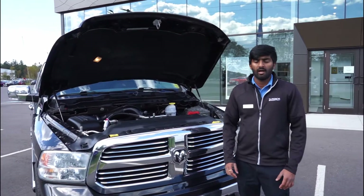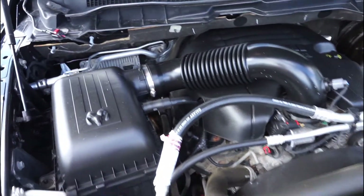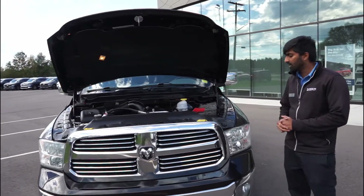Under the hood, you've got the popular 5.7 V8 Hemi engine, giving you a lot of power for towing capacity. It's well-maintained and as you can see, the engine bay is in pretty good shape.